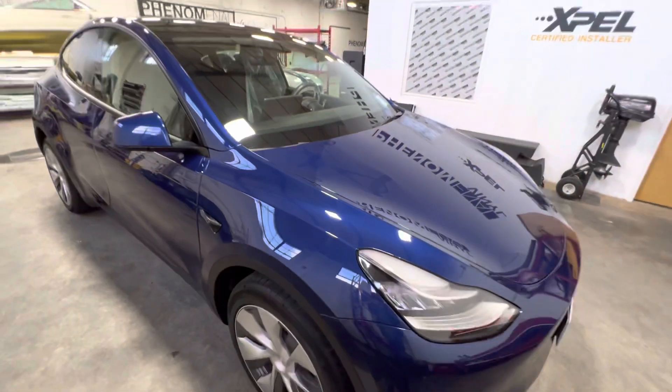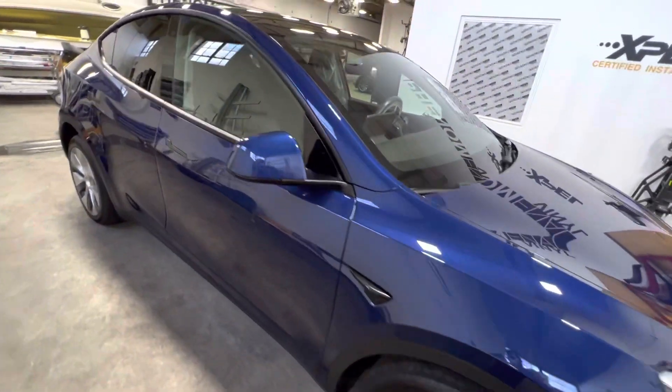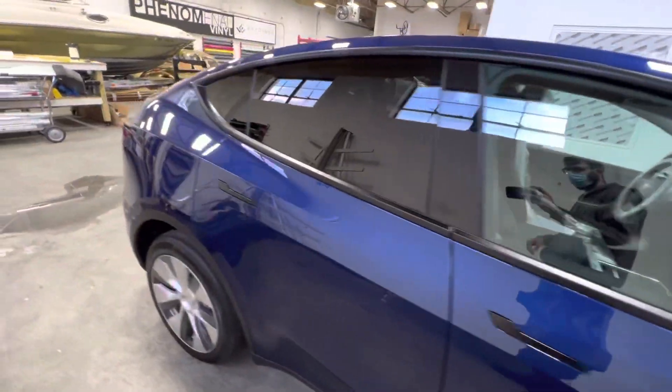Let us know what you guys think — would you choose the gloss or the satin stealth Expel? Thanks!